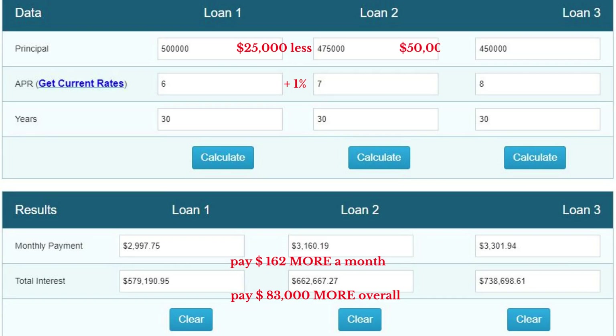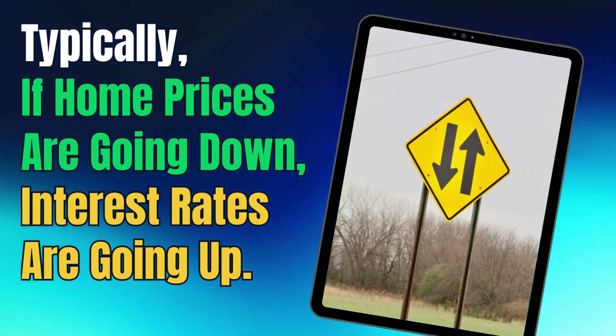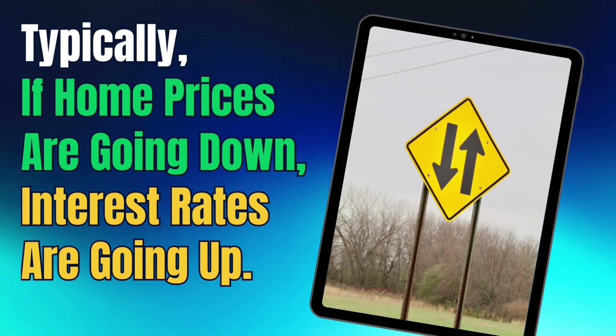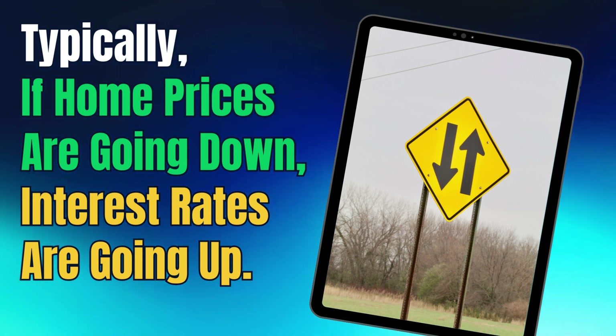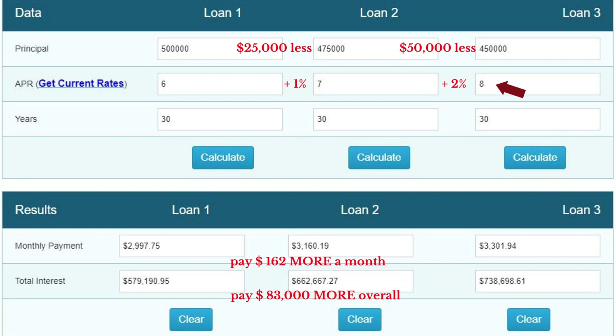Now, if you're waiting for that same house to drop by another $50,000 — or 10% — in the time it took for prices to drop by that 10%, interest rates are probably going up. You see, interest rates do affect home prices. There's typically an inverse relationship between the two. When the Federal Reserve raises interest rates, home buyers can't afford as much as before, so demand falls and prices fall too.